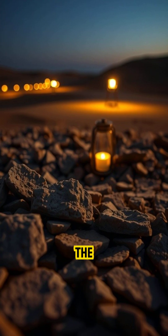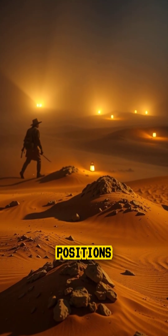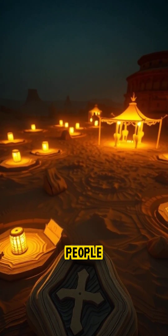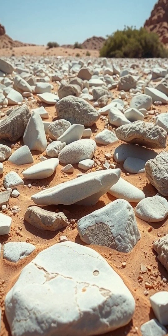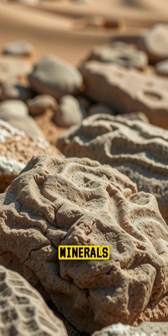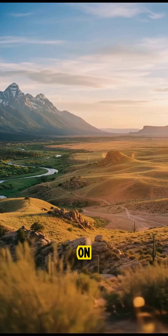Early explorers thought the rocks crawled at night because they would find them in slightly different positions after sandstorms. Even today, some shapes look so intentional that people believe they were carved by ancient cultures. But the truth is even stranger — these stones are shaped by time, wind, salt, minerals, and the tiniest traces of water in one of the harshest places on the planet.